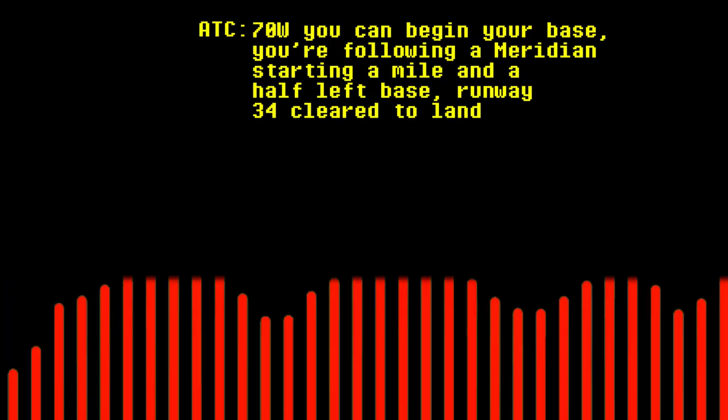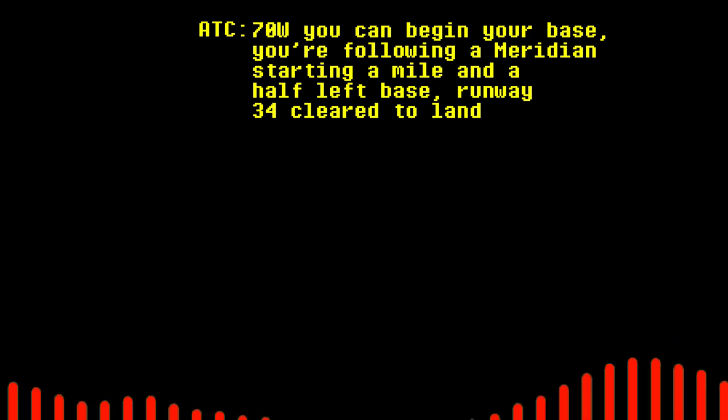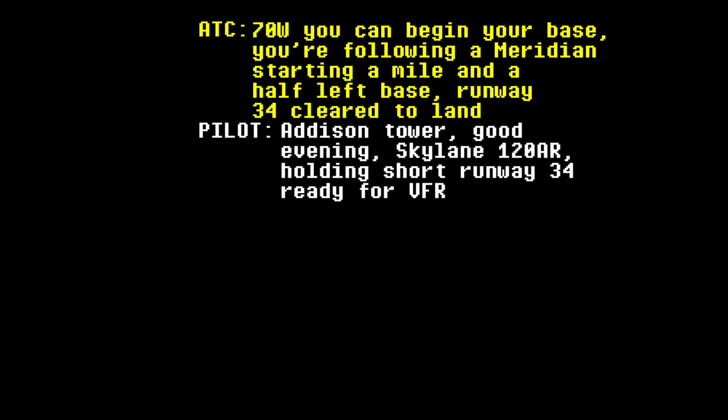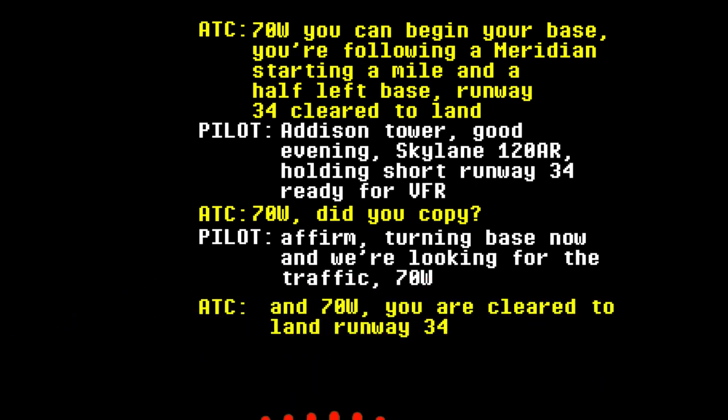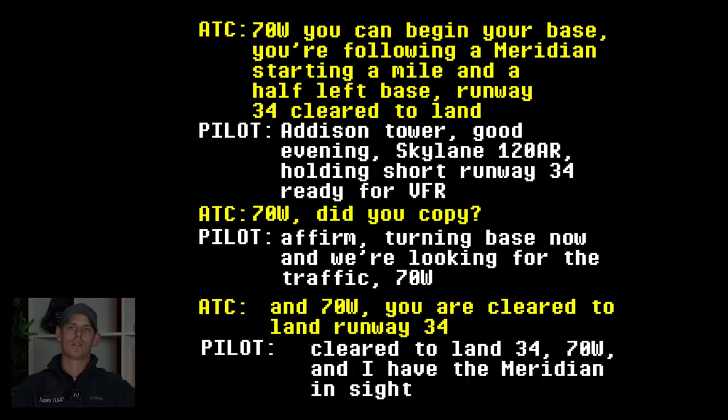7-0 Whiskey, you can be getting your base. You're following the Meridian turning a mile and a half left base. Runway 3-4, clear to land. 9-0 Tower, good evening. Skyline 1-2-0, holding short 3-4, ready for VFR. 7-0 Whiskey, did you copy? Turning base now, and we're looking for the traffic. 7-0 Whiskey, clear to land runway 3-4. Clear to land 3-4, 7-0 Whiskey, and I have that Meridian in sight. The pilot was instructed to turn base following a Meridian already on a one-and-a-half-mile base. In between, another pilot on the ground jumped in and interrupted to announce they were ready for departure. Tower followed up with the turning pilot to verify they'd heard, and the pilot confirmed they had the Meridian in sight.